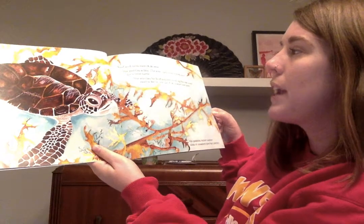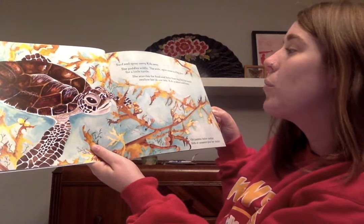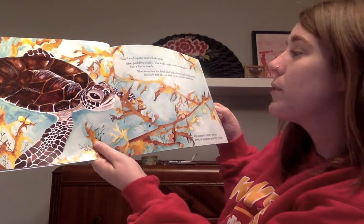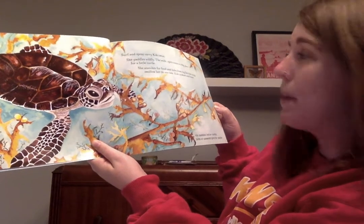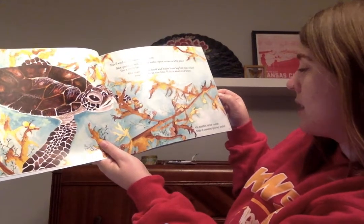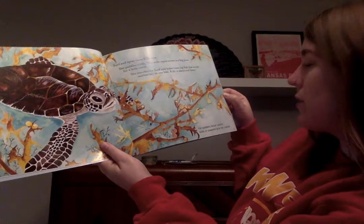Surf and spray carry Kiki away. She paddles wildly. The wide open ocean is a big place for a little turtle. She searches for food and hides from big fish that would swallow her up in one bite. Kiki is smart and brave. Kiki paddles helter skelter — beds of seaweed give her shelter.